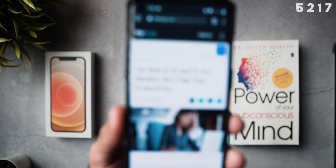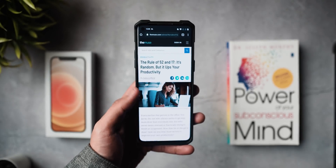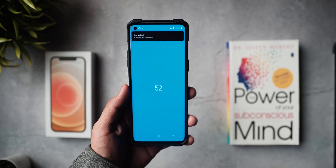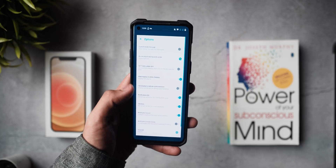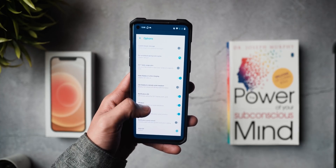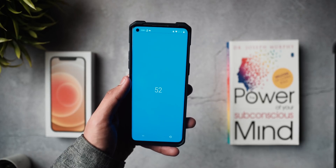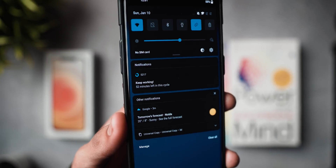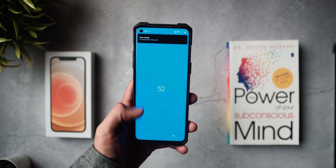Last but definitely not least, we're checking out 52/17, based on the research finding that the most productive cycle is 52 minutes of work followed by a 17-minute break. This is different from the Pomodoro technique. You open the app, start a 52-minute timer, and it gives you motivational quotes via notifications throughout. Once complete, you get a 17-minute break. There's a lot of research behind this, and if you want a timer app to track your work, this works really well — it also has Android Wear support for smartwatches.